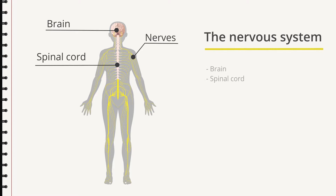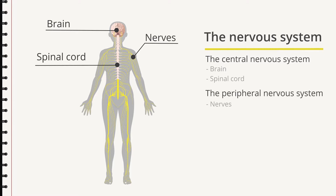The brain and the spinal cord form the central nervous system. The nerves out in the body form the peripheral nervous system.